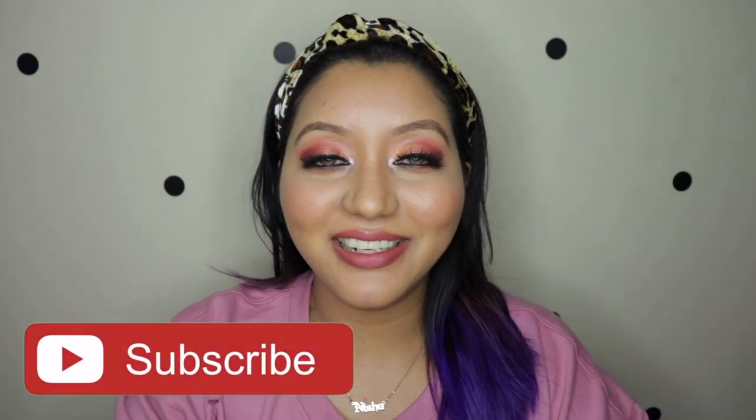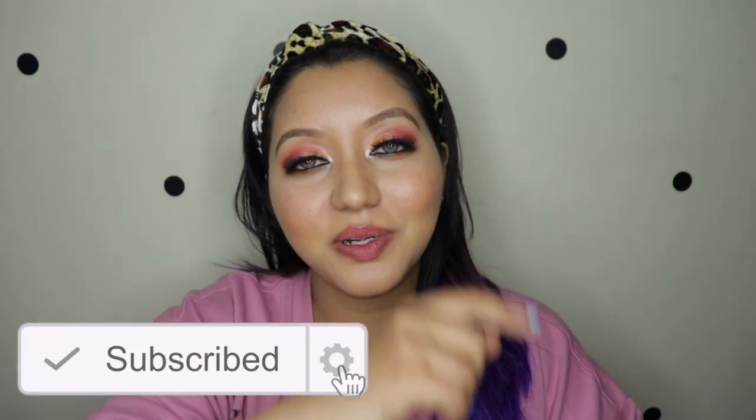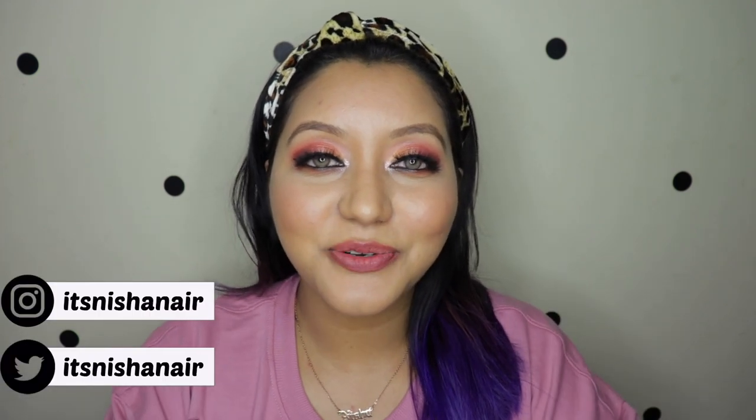Guys, this wraps up today's video. I hope this was helpful — if it was, don't forget to subscribe and click on the bell icon to be notified whenever I upload. Like the video and comment below if you have any questions or requests. Follow me on my socials — it's itsnishanair on Instagram and itsnishanair on Twitter as well. Until next time, take care, bye!